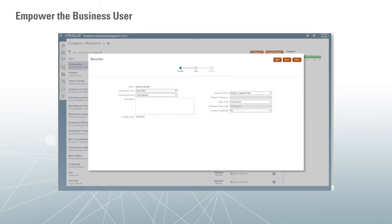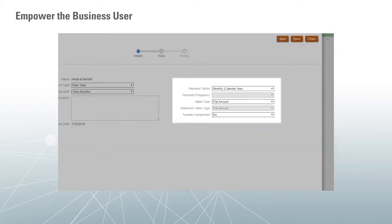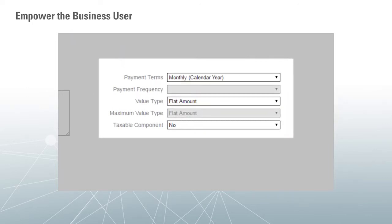Here we see the benefits and tax wizard in the workforce planning framework. This is a key calculation in the workforce planning process. Notice how the user simply answers business questions to configure a new benefit and tax calculation. No complex scripting is required. Business users can own the system.